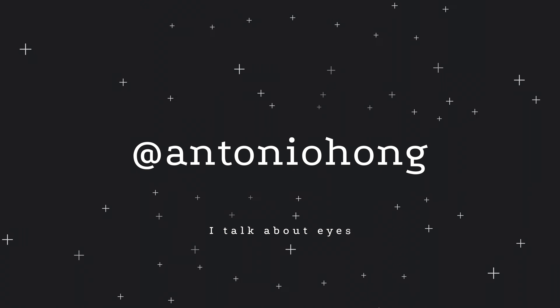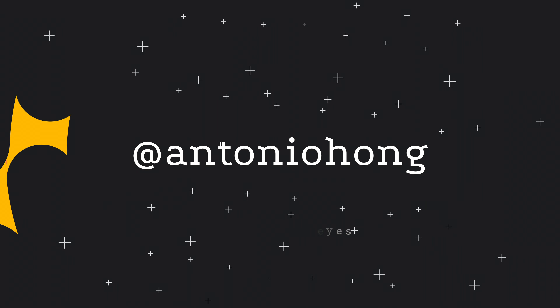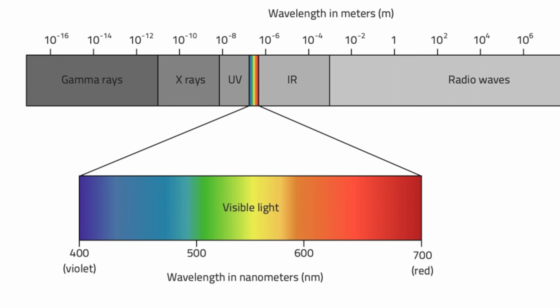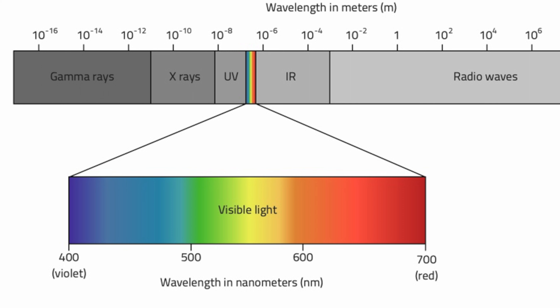But before we talk about that, let's take a moment to decipher what blue light actually is. As I've mentioned in a countless number of my videos, our eyes are designed to pick up on the presence of radiation — more correctly, the presence of electromagnetic radiation. Out of all the different electromagnetic radiation types out there, our eyes can only detect the visible part of the spectrum, and hence the name the visible range.